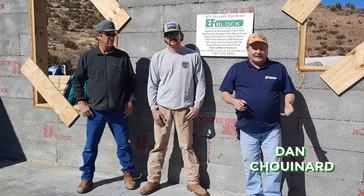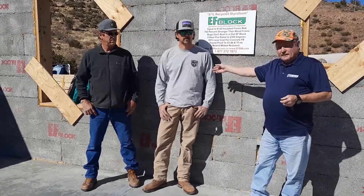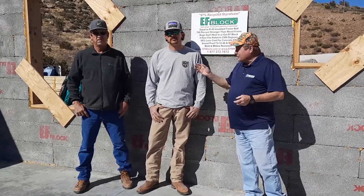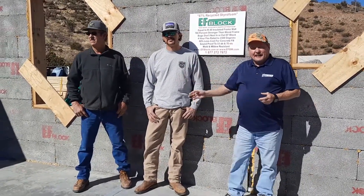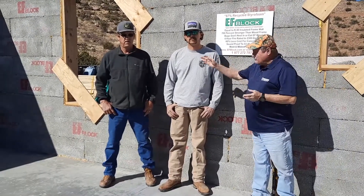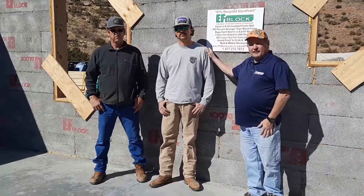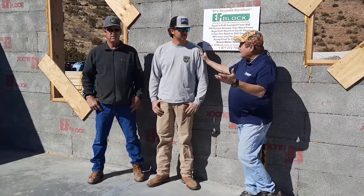Hi, Dan Suddart here with EF Block again. We're up here in Globe, Arizona with Denton Klein and Brent Klein. The interesting thing about these two young men is they both have EF Block homes. Brent built his house 20-some years ago — he's Denton's dad. Denton's building this house here. Denton, tell us a little bit about it.